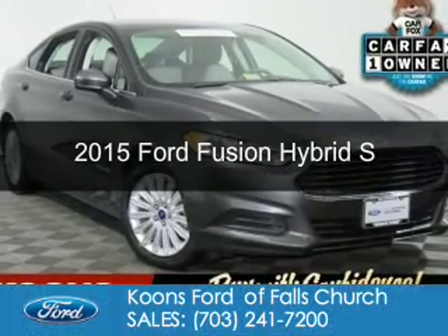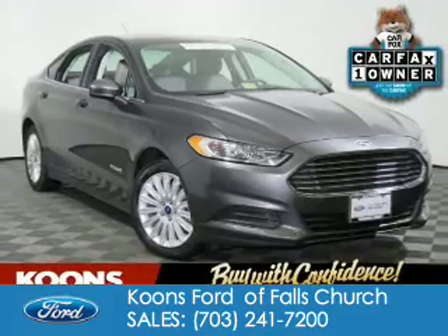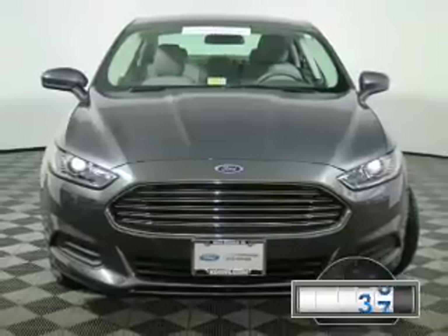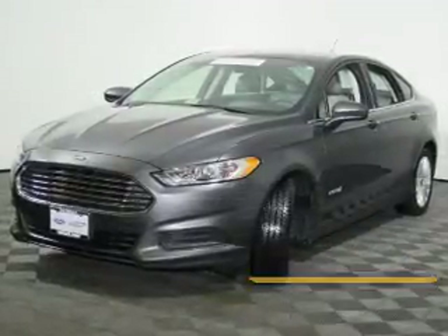This is a used 2015 Ford Fusion Hybrid. It's powered by front wheel drive, a 2-liter, 4-cylinder engine, and a continuously variable transmission. With fewer than 15,000 miles, this vehicle has a long road ahead.